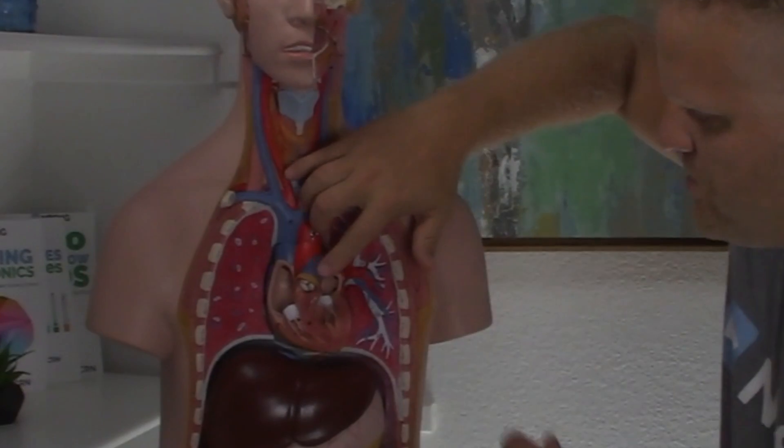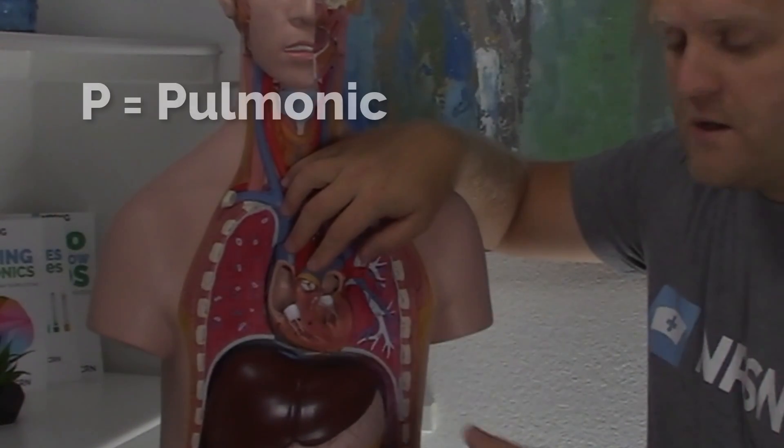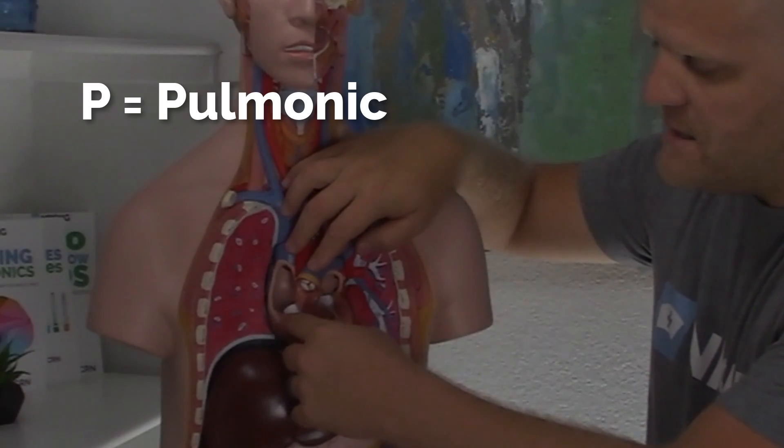The right ventricle's job is to squeeze the blood up and into the lungs to get it oxygenated. To do that, it has to open this valve here, called the pulmonic valve. So that gives us TP — tricuspid, pulmonic.